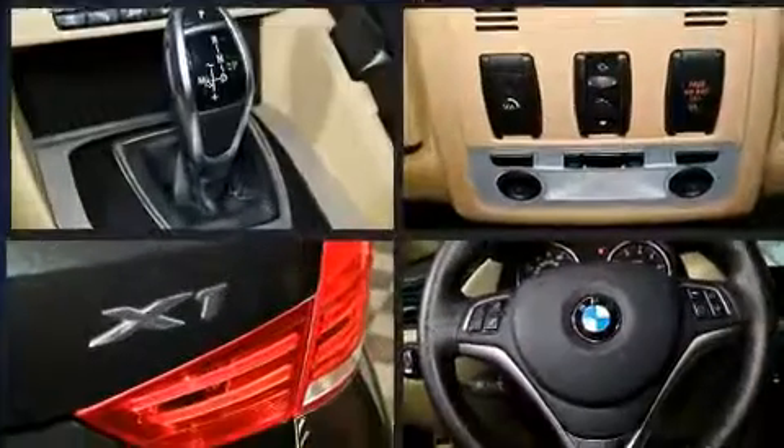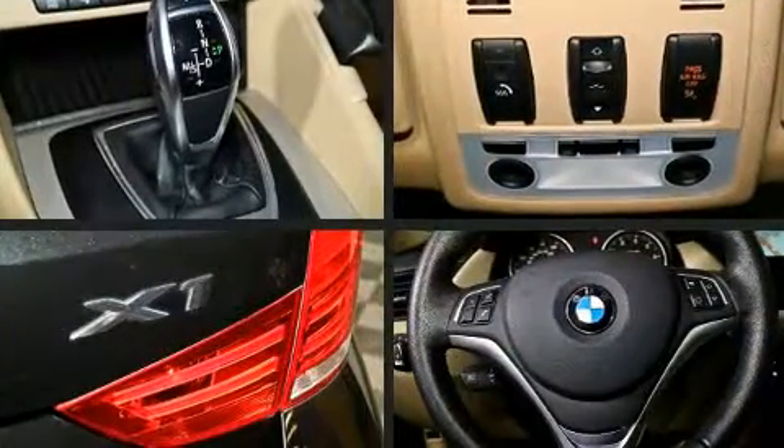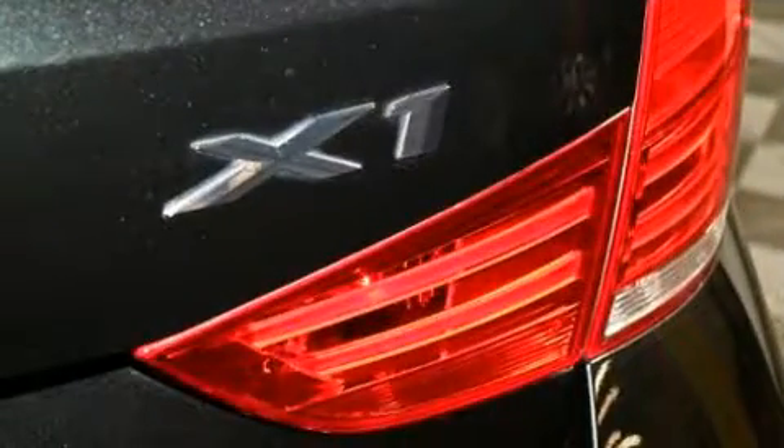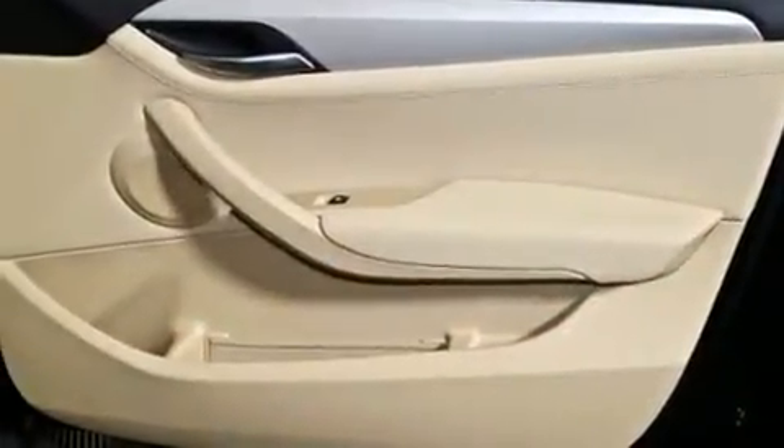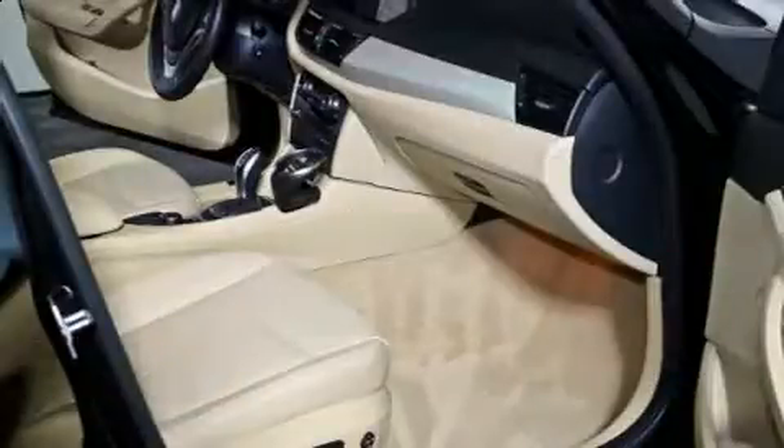BMW prioritized comfort and style by including delay off headlights, front dual-zone air conditioning, power door mirrors and heated door mirrors, rain-sensing wipers, remote keyless entry, and much more.